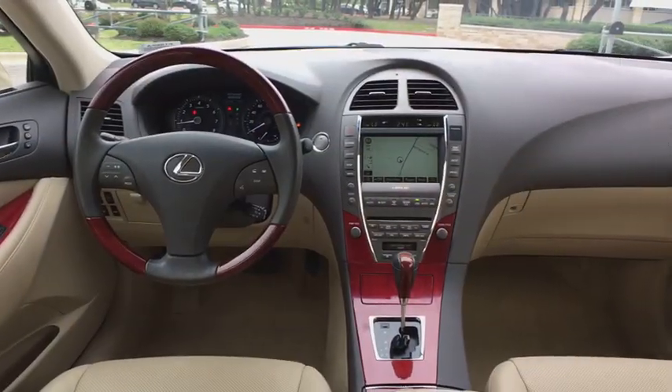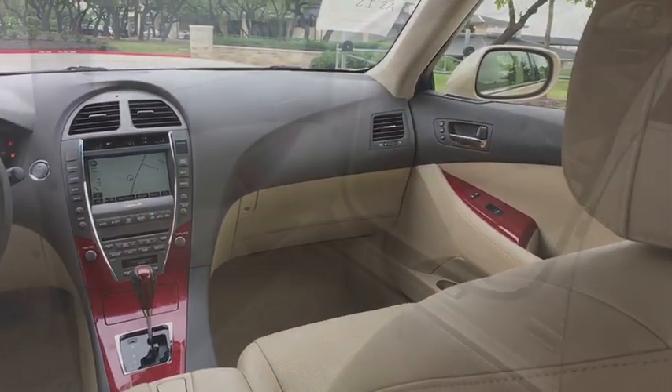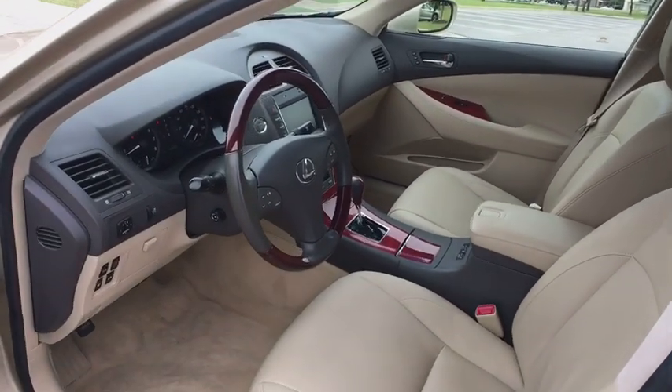Power steering, four-wheel disc brakes, climate control, eight speakers, compass, side airbags, power windows, clock, security system, fog lights, CD player.